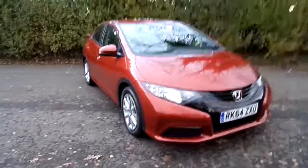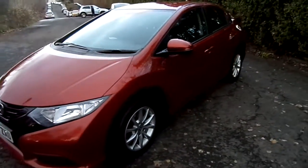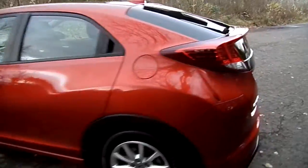Hello folks! Available now at Western Honda Stirling is this fantastic example of a Civic 1.8 Petrol Manual S model. The car is on a 64 plate in lovely passion red color, and I cannot emphasize how good the condition of the car is.